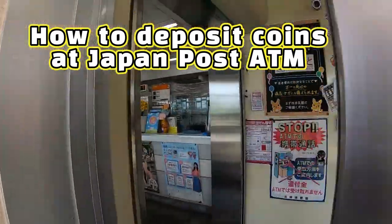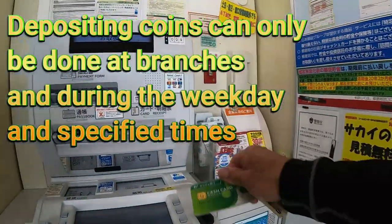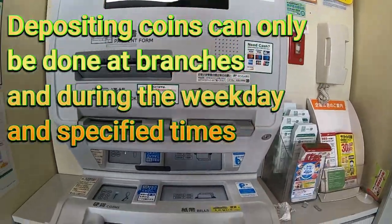Hi everyone, it's James. I'm going to show you how to deposit coins at a Japan Post ATM. Depositing coins can only be done at branches.